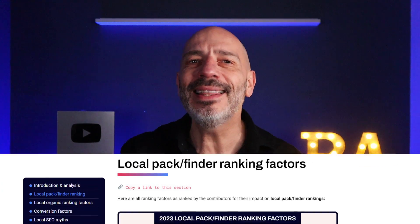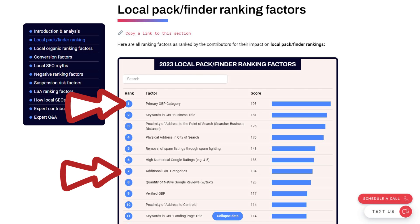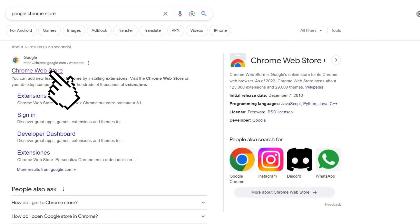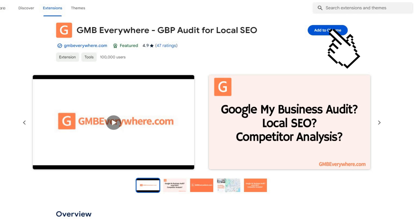Almost every time I audit a client's Google Business Profile, I spot categories they've missed — meaning they're missing out on more ways to get found on Google Maps. Business categories are also a ranking factor, and an important one. If you want to find out what other categories you could be adding to your profile, I've got a tried-and-tested method. Head over to the Google Chrome store and search for an extension called GMB Everywhere. I've put the link to it in the description below.